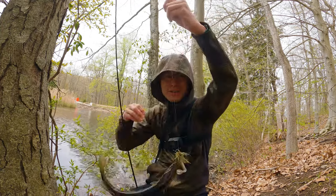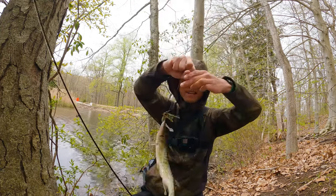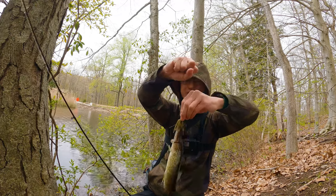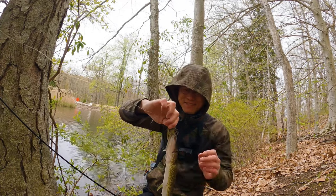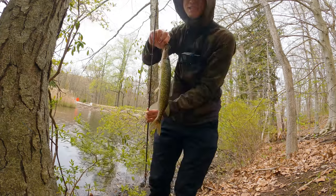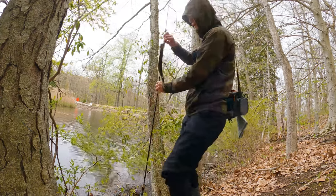We got our first fish right on the shallow area. This is a pickerel. I haven't caught a pickerel in a while. I'm gonna release this guy right where I caught him.